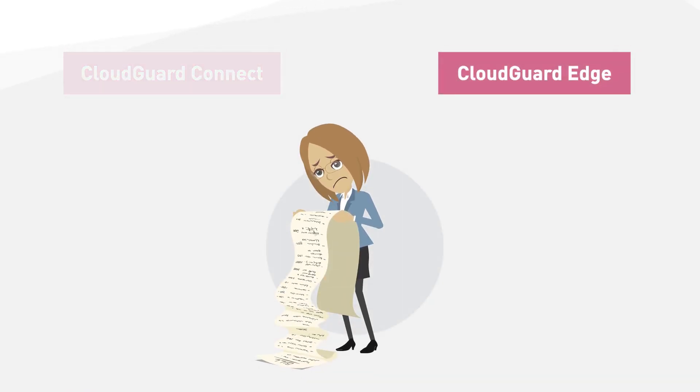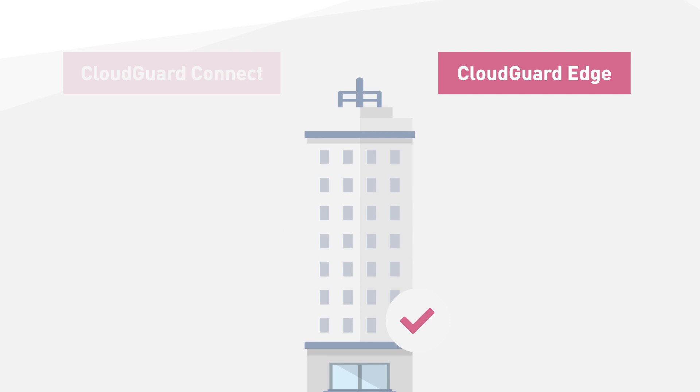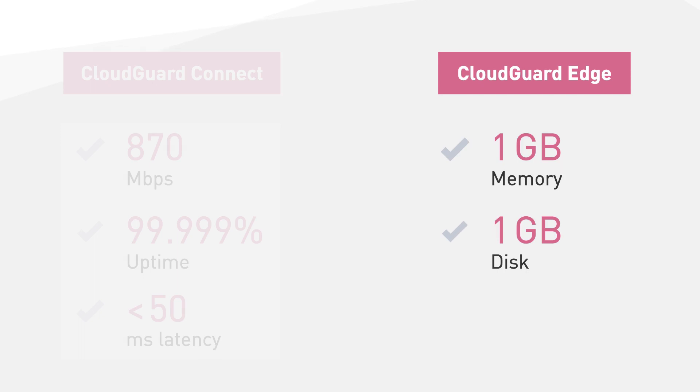CloudGuard Edge can benefit customers that have data location requirements for regulatory compliance — like financial services — or companies that prefer to manage their security on-premises and not route all their network traffic through an external cloud service. CloudGuard Edge is a lightweight virtual gateway requiring only one gigabyte of memory, one gigabyte of disk, and one virtual CPU. It scans both incoming and outgoing traffic, protecting both servers and users in the branch.